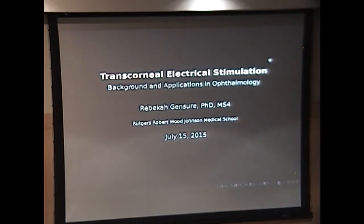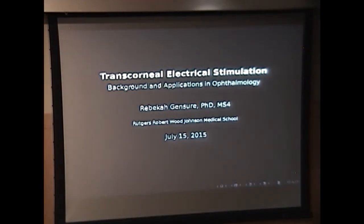Hello everybody. My name is Rebecca Genscher and I am a fourth year medical student at Rutgers Robert Wood Johnson Medical School in New Jersey. Today I'm going to be talking about transcorneal electrical stimulation, a technology that I learned a lot more about while doing about six months of research at Wills Eye Hospital. I'll give you a brief overview of the technology and some of its applications.